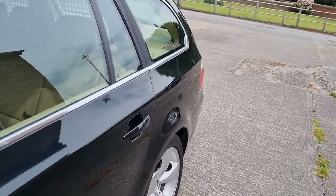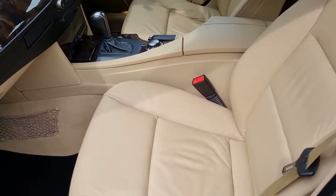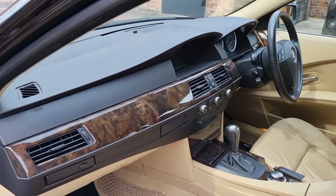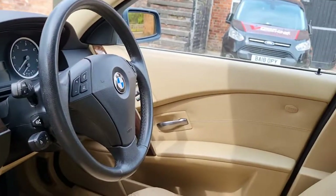I'll show you the interior. There are still photos showing all the service indicator screens. Nothing is due service-wise. There's about 18,000 miles to an oil change in December 2023 for time-based things.